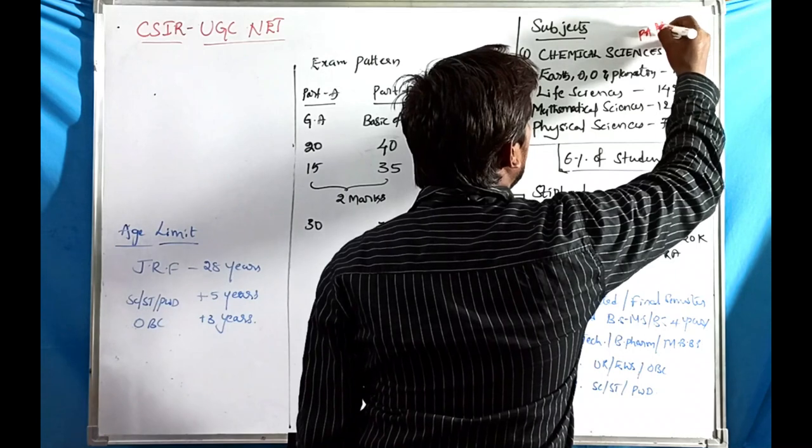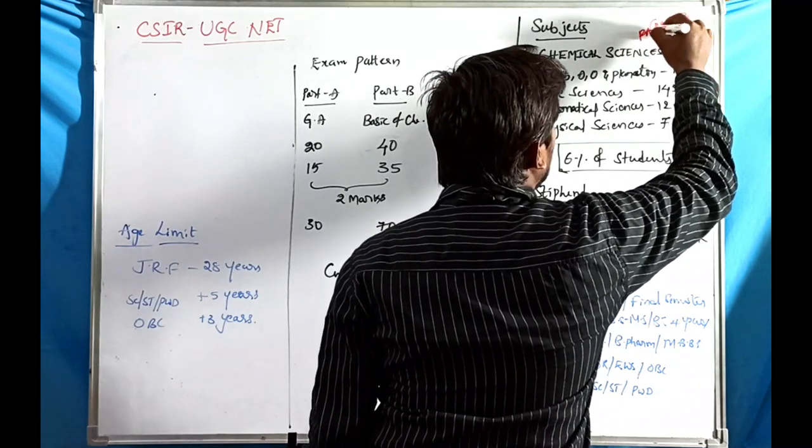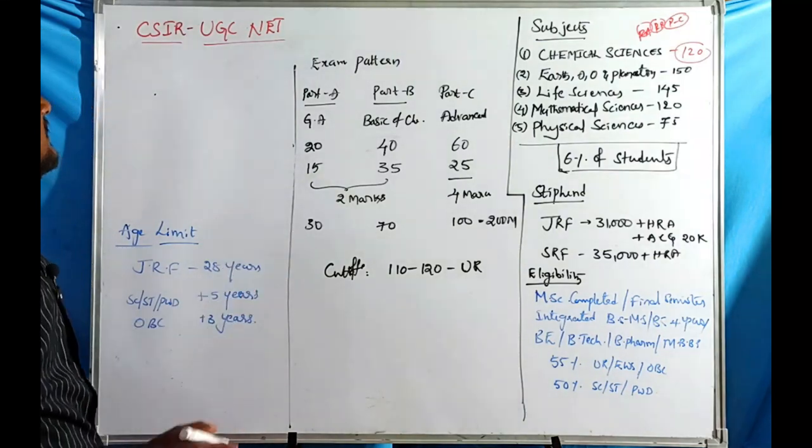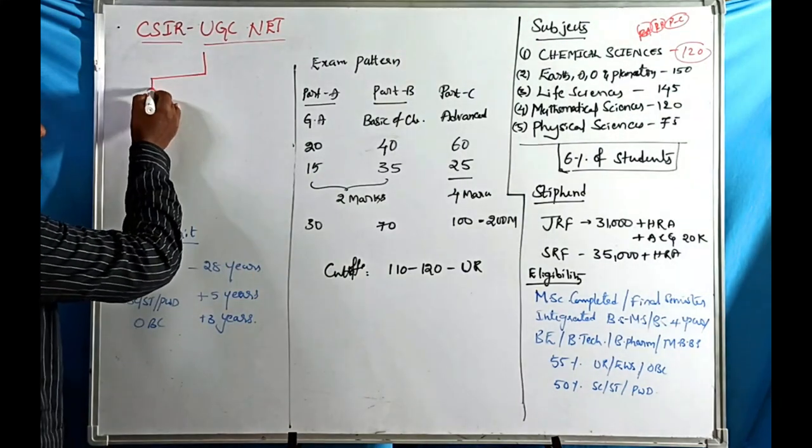Each paper has three parts: Part A, Part B, and Part C. So there are three parts in each paper. CSIR UGC NET has two types of awards for qualified candidates.